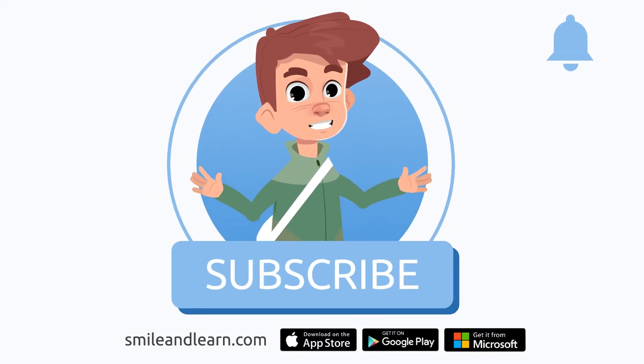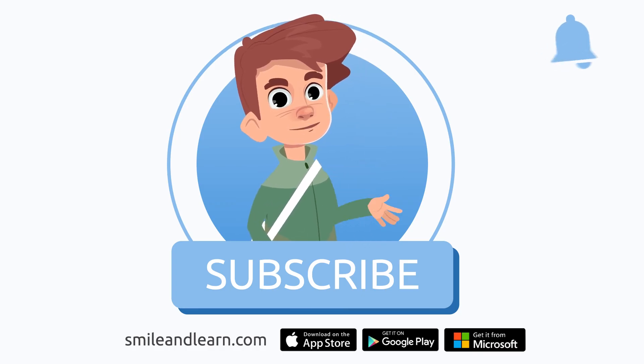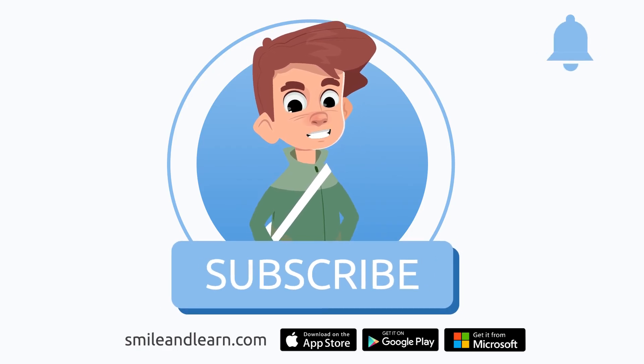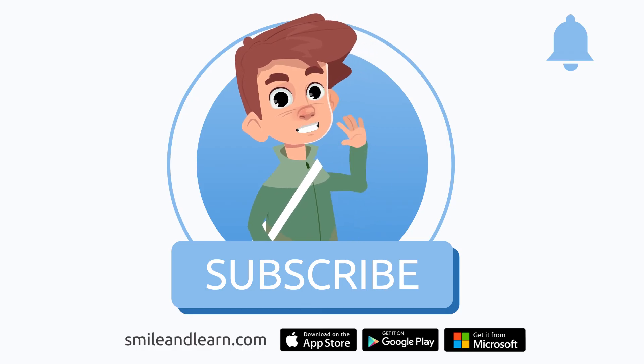We've learned so much in just one video. Did you know there are many more videos? Imagine how much you could learn! Subscribe to the Smile and Learn educational channel to learn and have fun at the same time.